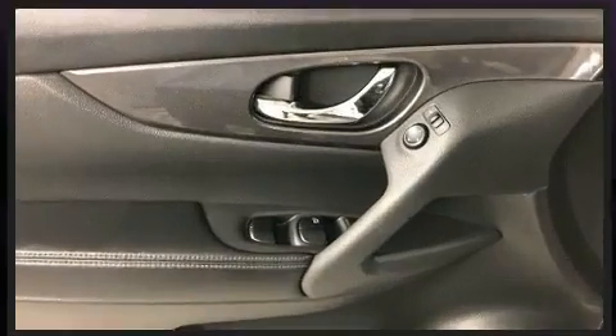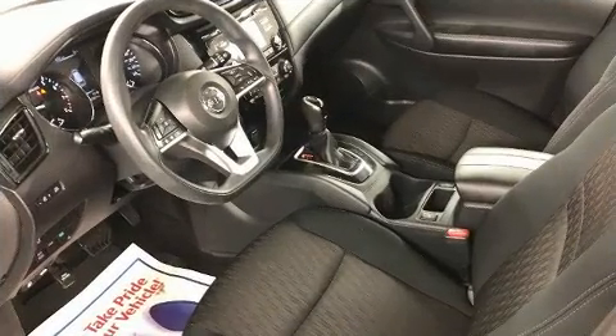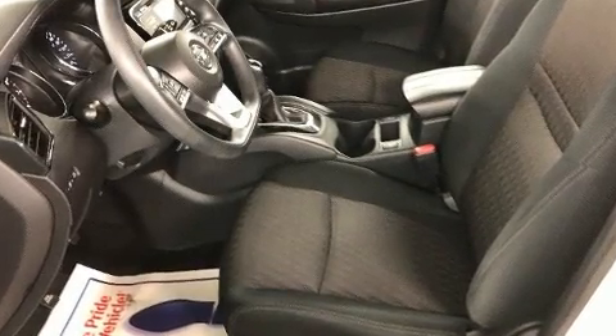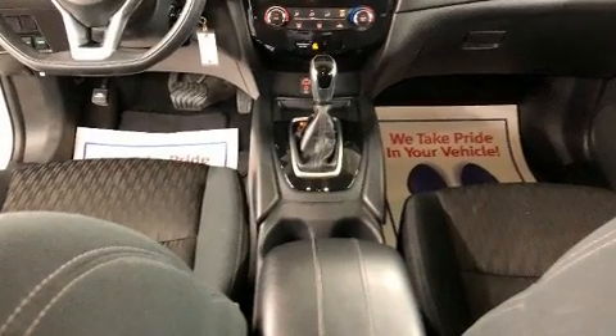Nissan prioritized comfort and style by including front and rear reading lights, a tachometer, variably intermittent wipers, heated seats, and remote keyless entry. Premium sound drives six speakers, providing you and your passengers a sensational audio experience.